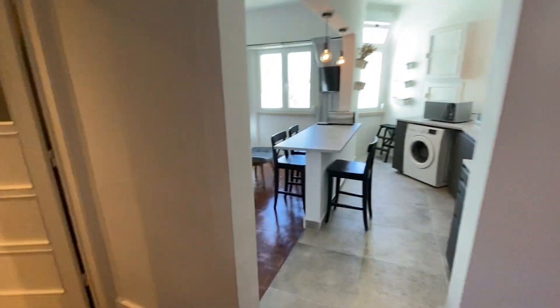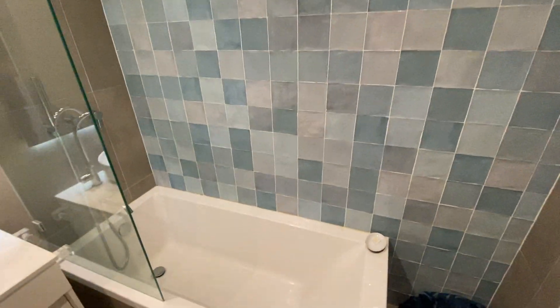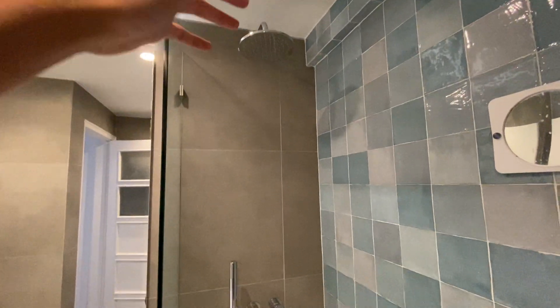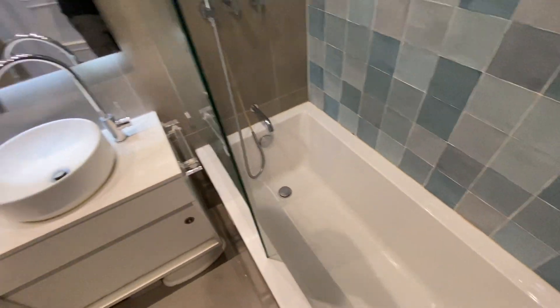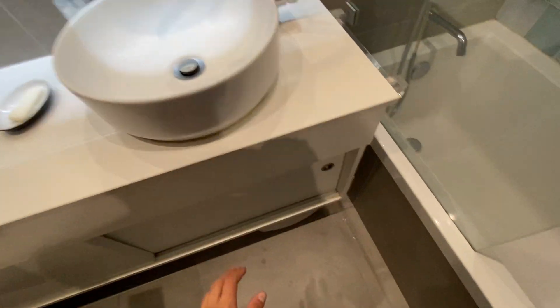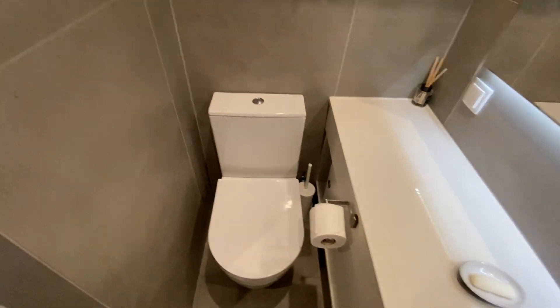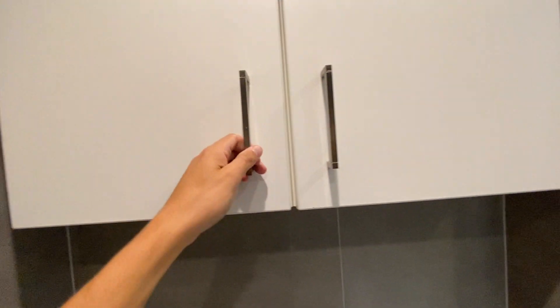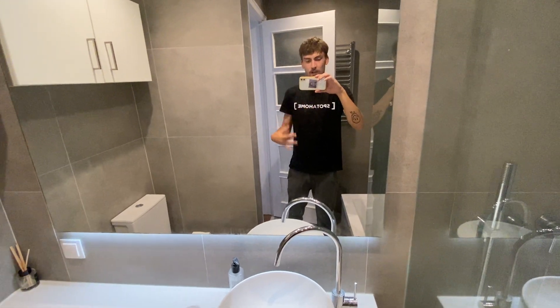Heading back into the entrance hall and going into the bathroom. The first thing you see is the full-body tub, which also turns into a shower with a nice overhead shower head. If you like baths it's really nice and deep. On the left side there's a countertop with a sink, and underneath is storage space for toiletries. We also have the toilet, a medical cabinet on top to store anything you'd like, and a big mirror.